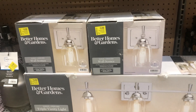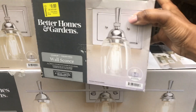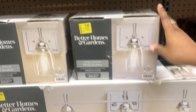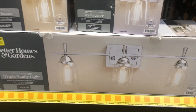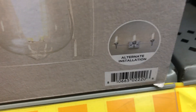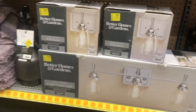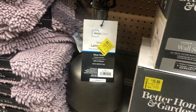Down here we have these Better Homes and Gardens wall lights. This one is for nine dollars and has a chrome finish, and this one also has a chrome finish — it's a triple vanity and it's for fifteen dollars. Then down here we have this lamp base for thirteen ninety-nine.